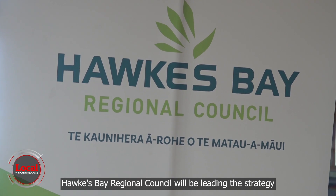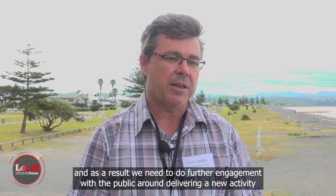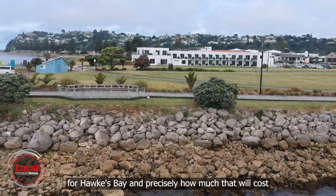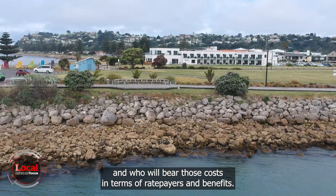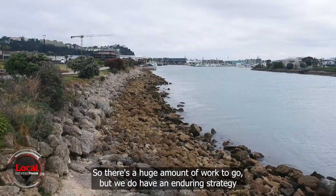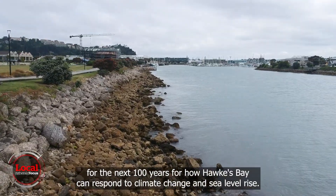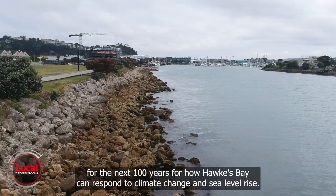Hawke's Bay Regional Council will be leading the strategy, and as a result, we need to do further engagement with the public around delivering a new activity for Hawke's Bay — specifically how much that will cost and who will bear those costs in terms of ratepayers and benefits. We do have an enduring strategy for the next 100 years for how Hawke's Bay can respond to climate change and sea level rise.